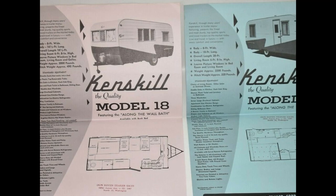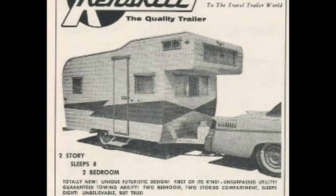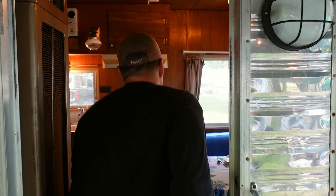They made a decision and went down to southern Oregon to buy it. When you walk into a Kenskill it's eight feet wide - so much more room with that width. That was a big selling point. It's got a built-in dresser and a bed, and you can still get by without turning sideways. It's an extra foot wide and 23 feet long.